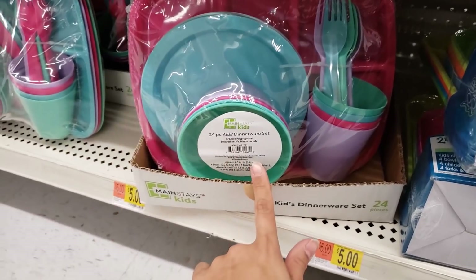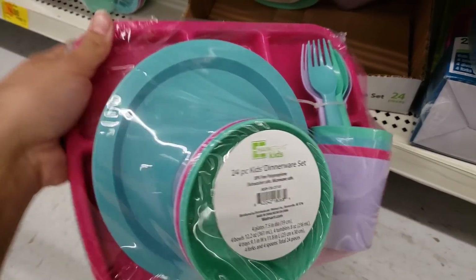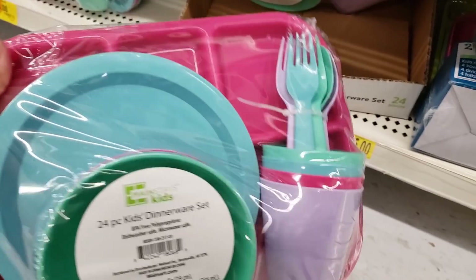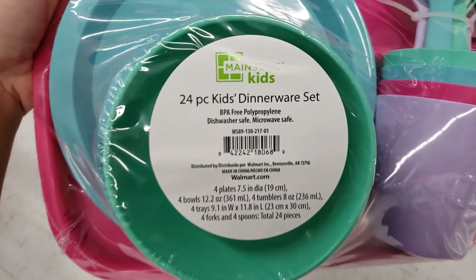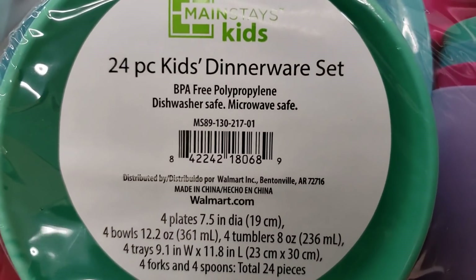They have this 24-piece kids' dinnerware set. There are four of each thing — four bowls, four plates, four trays, four of each utensil, and four cups. This was five dollars but it's scanning for only two dollars. Really great deal.